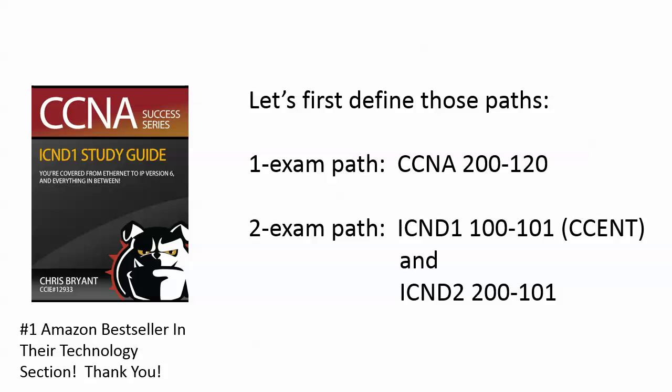There's a one-exam path where you take the CCNA 200-120 exam, you pass it, and you're a CCNA. There's also a two-exam path where you can take an ICND-1 exam, coded 100-101, which is the CSENT exam. Some people stop there, and there's nothing wrong with that. But to get your full CCNA, you would then need to take the ICND-2 200-101 exam.